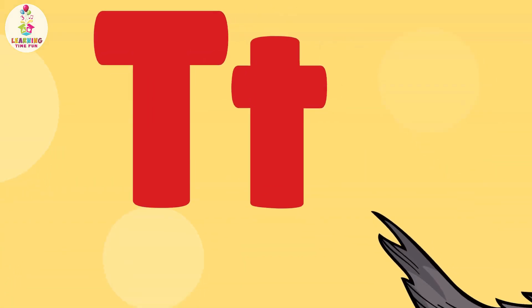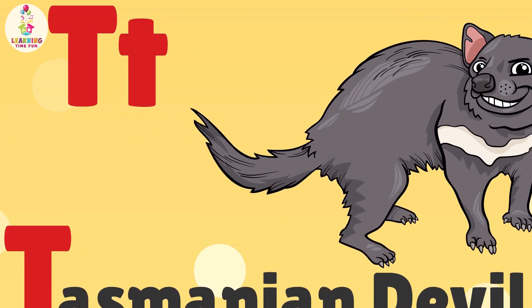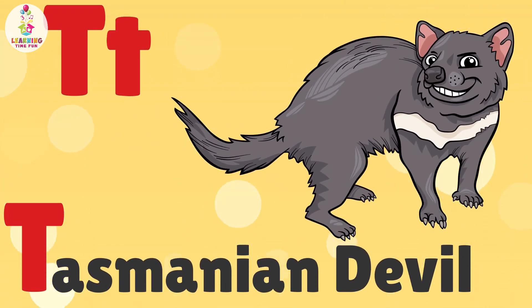T is for Tasmanian Devil. T, T, Tasmanian Devil.